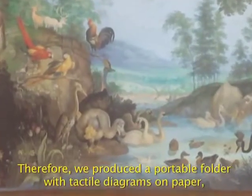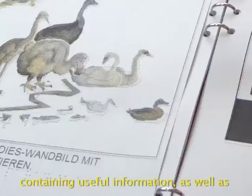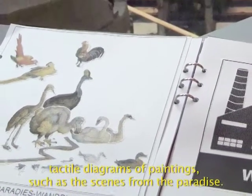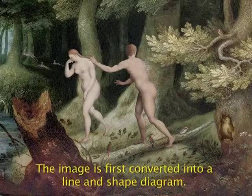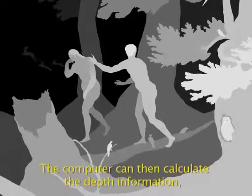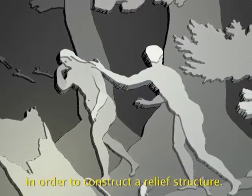Therefore, we produced a portable folder with tactile diagrams on paper, containing useful information, as well as tactile diagrams of paintings, such as the scenes from the paradise. The image is first converted into a line and shape diagram; the computer can then calculate the depth information in order to construct a relief structure.